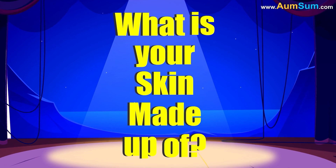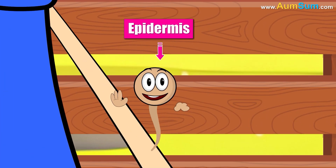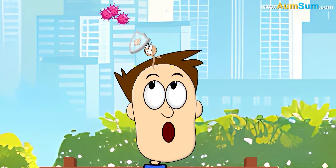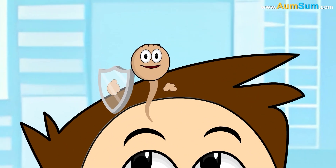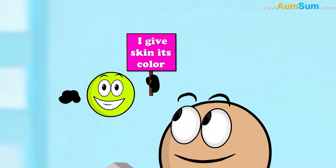What is your skin made up of? The epidermis, the top layer of our skin, makes new skin cells as well as protects us from germs, sun and rain. Also, it contains melanin, the pigment which gives our skin its color.